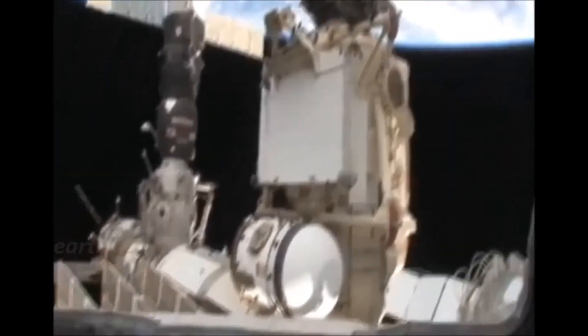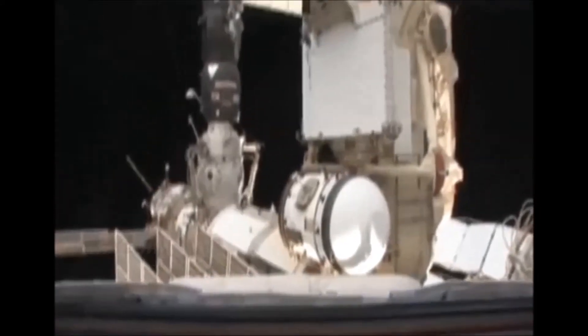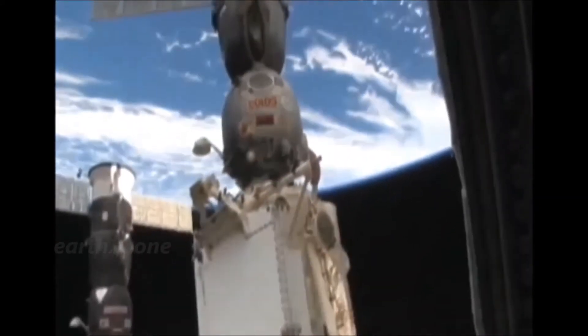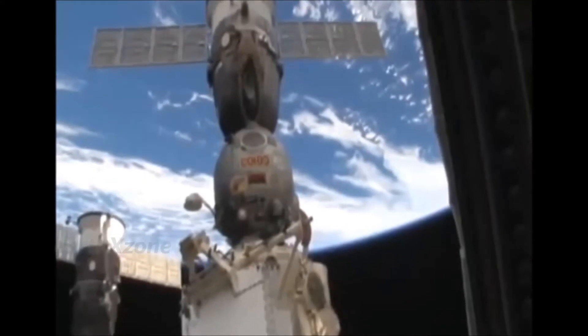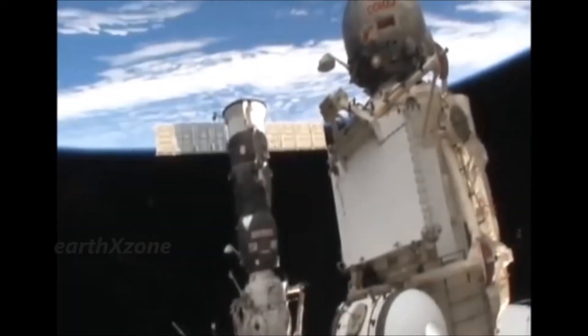As you can see, it's also a great vantage point to look at the Earth. I'm going to take the camera and show you the different windows we have in the cupola. This is facing aft — you can see the rear portion of the space station, the Russian segment, a Soyuz spacecraft that we use to get to and from the space station, as well as a progress resupply vehicle.